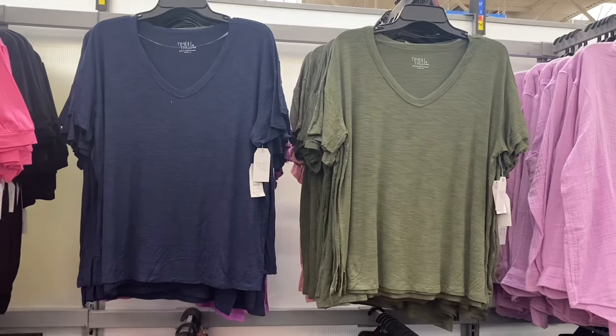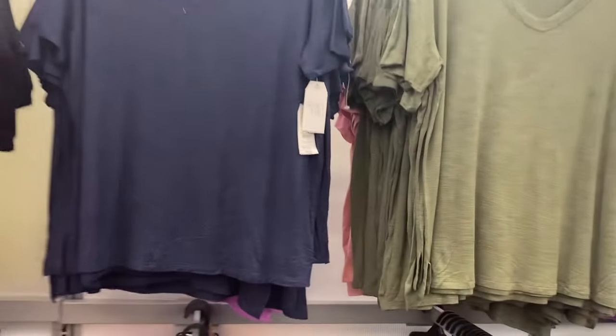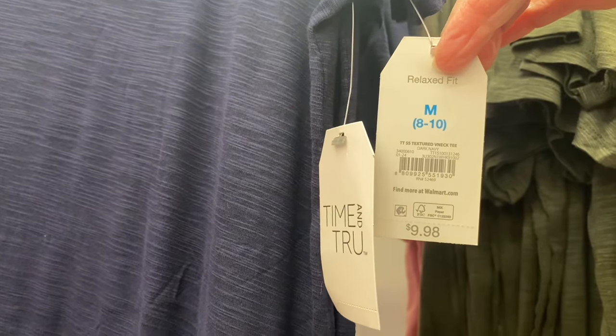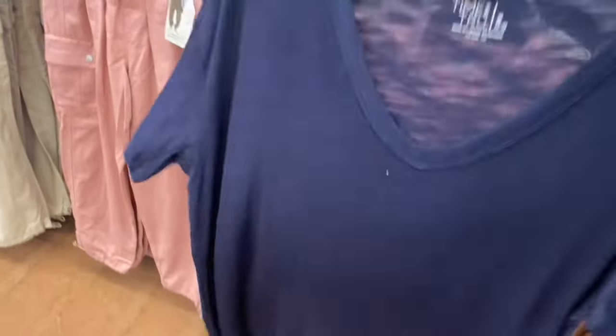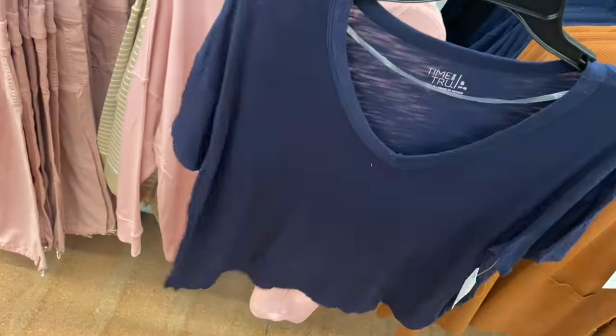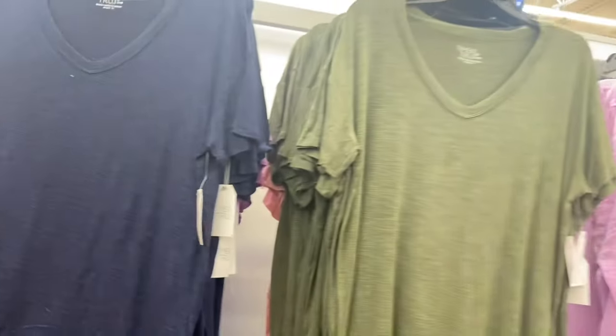I've showed these before but they now have all four colors. These are the Time and True Short Sleeve Textured Banded Tee for $9.98. I think they're online so I'll tag them. You can see through it a little bit — it looks kind of heathered, like with lines in the fabric. You can get it in navy blue and green.